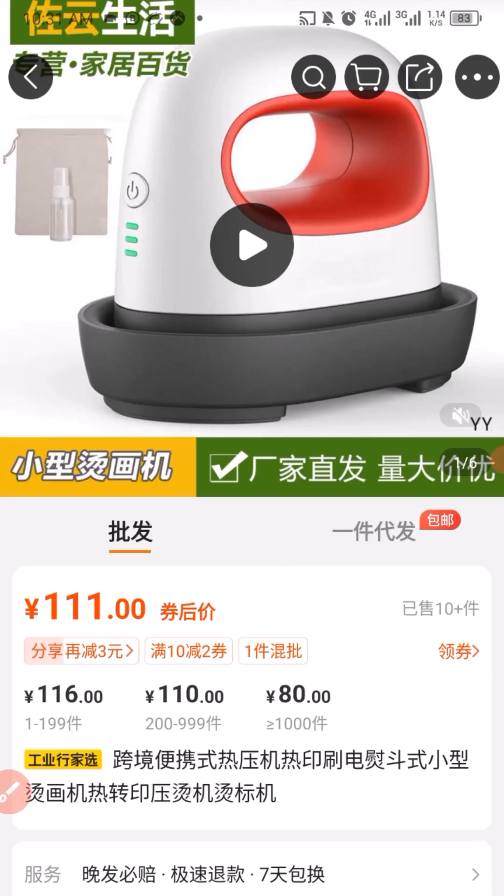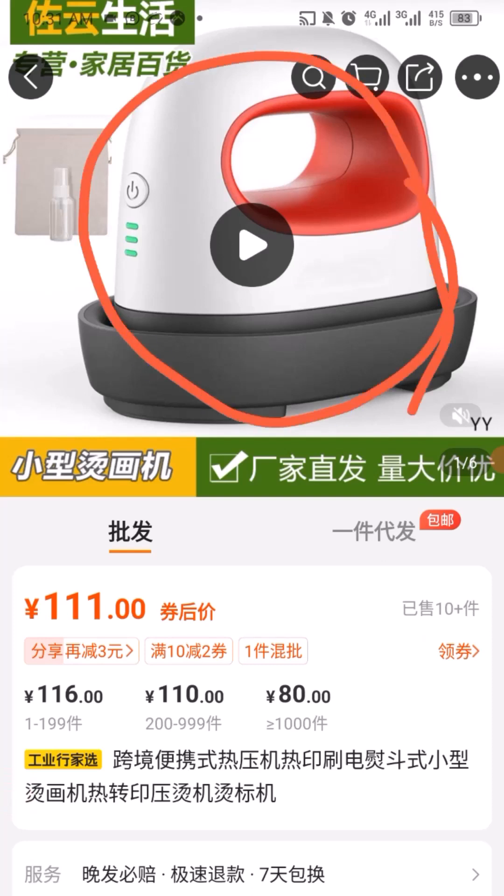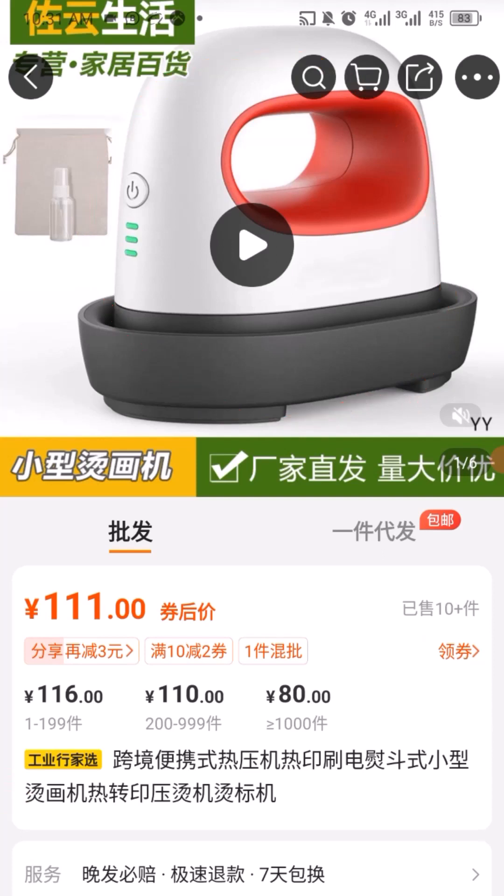This is about China importation using 1688, featuring Mrs. Anastia. Before we get into the tutorial, a big thanks to Mrs. Anastia, who always uses my procurement service for importation from China. We were able to purchase this item for Mrs. Anastia from Nigeria, shipping from China to Nigeria, and it arrived exactly as procured.